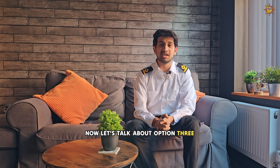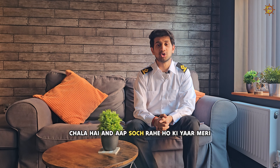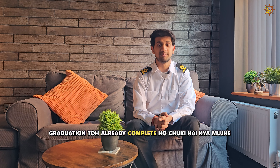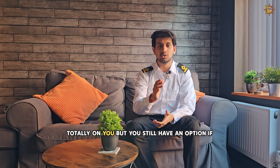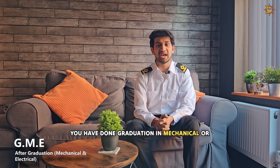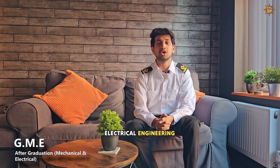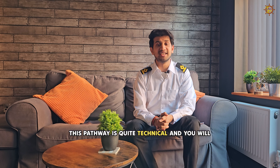Now let's talk about Option 2 and the Merchant Navy further. If you are thinking that your graduation is already completed and you want to change your career, the decision is totally on you, but you still have an option. If you have done graduation in mechanical or electrical engineering, you can join the Merchant Navy as well. This pathway is quite technical and you will require a lot of professional knowledge.